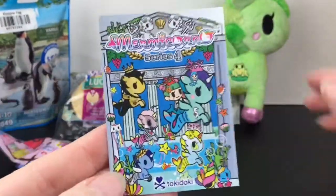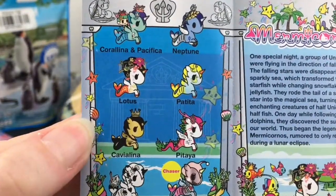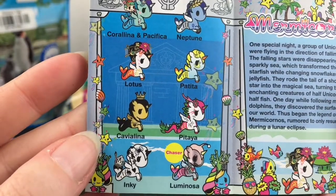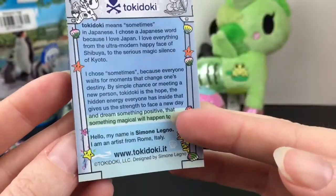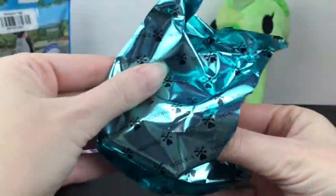Here is the checklist. They're usually a smaller series. Oh yeah, Neptune! Look at Coralina and Pacifica, and then Luminosa is the chase. So pretty — I just love them all. Anemone is a new addition too.